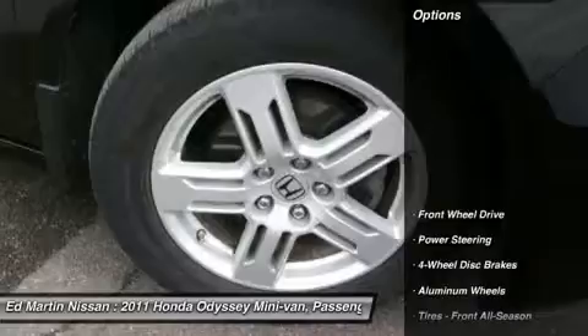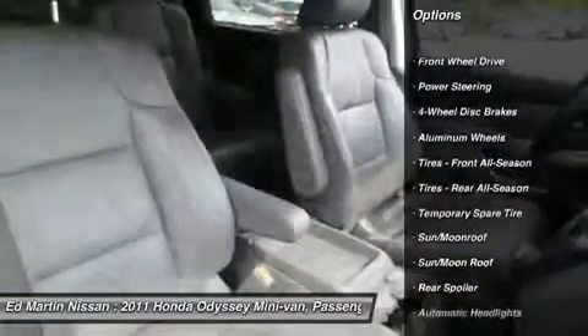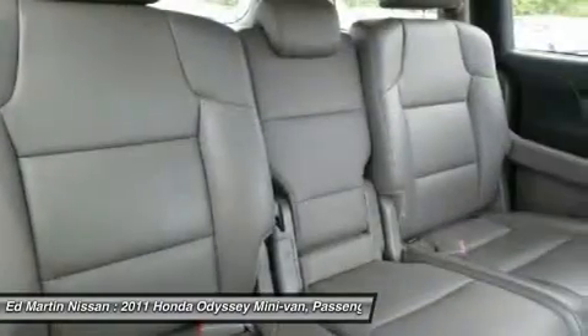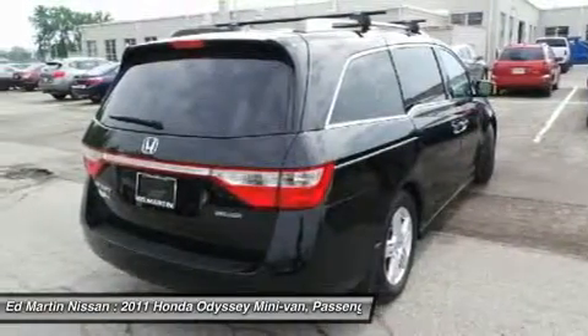Here are some of this vehicle's great options: power passenger seat, steering wheel audio controls, power lift gate, adjustable steering wheel, power steering, aluminum wheels, four-wheel disc brakes, hard disk drive media storage, floor mats, and cruise control.